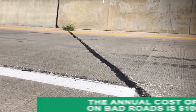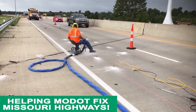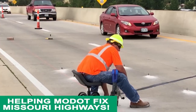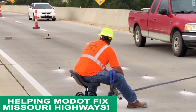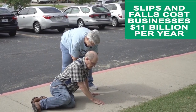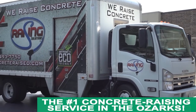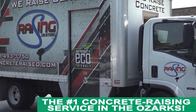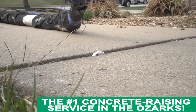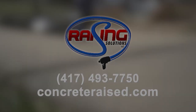The annual cost of driving on bad roads is $109 billion. But now Raising Solutions is on the scene with their crack-leveling concrete raising machine to help MoDOT fix all the humps, bumps, and jumps on Missouri highways. Slips, trips, and falls are the most common and costly workplace incidents, costing businesses over $11 billion per year. But Raising Solutions is on the scene with their eco-friendly concrete raising machine to help businesses fix sidewalks so customers will not fall to harm. Any job, big or small, this family-owned business can do it all. Go to ConcreteRaised.com.